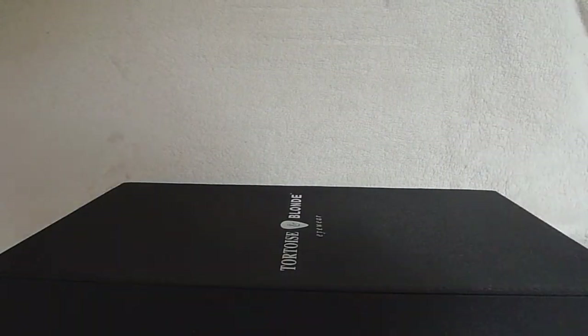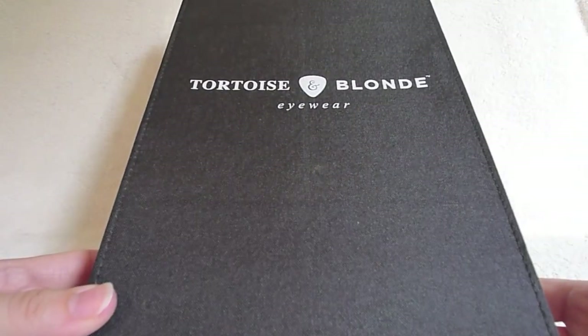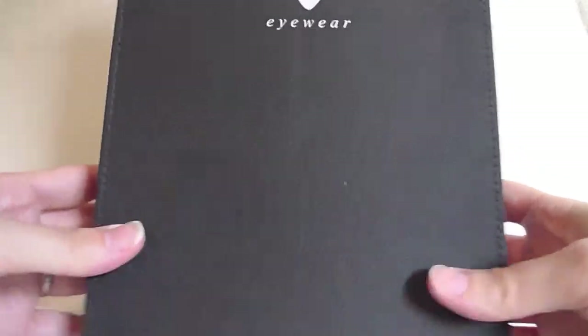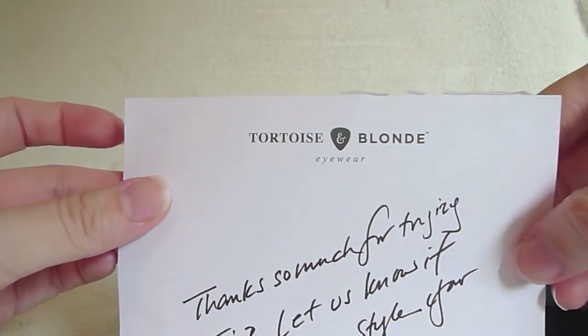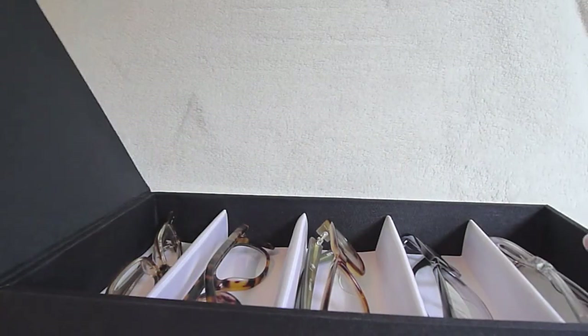The frames themselves arrive in a sleek black box. Tortoise and Blonde has a somewhat rock and roll motif going on with their brand — their logo is a little guitar pick with an ampersand, and their slogan is 'We Sit on Your Face.' So a very rock and roll approach to their brand.